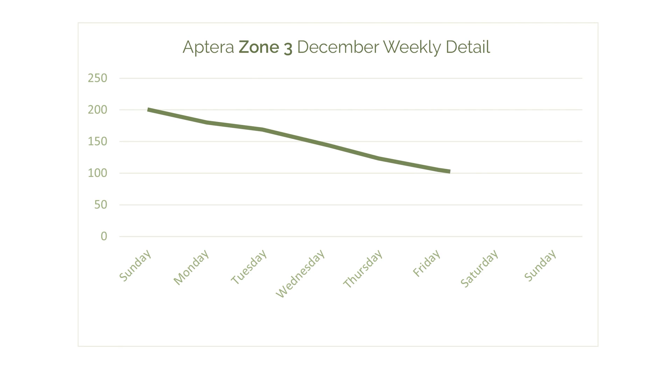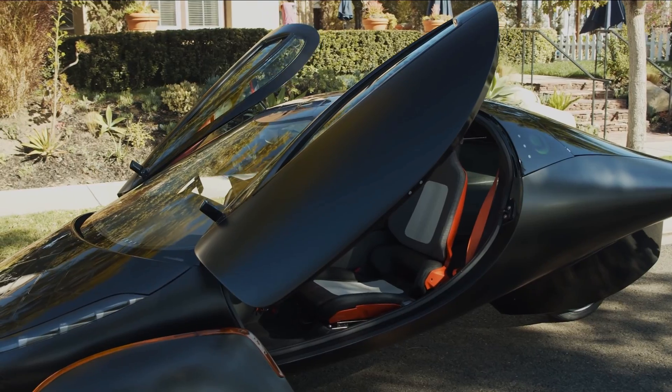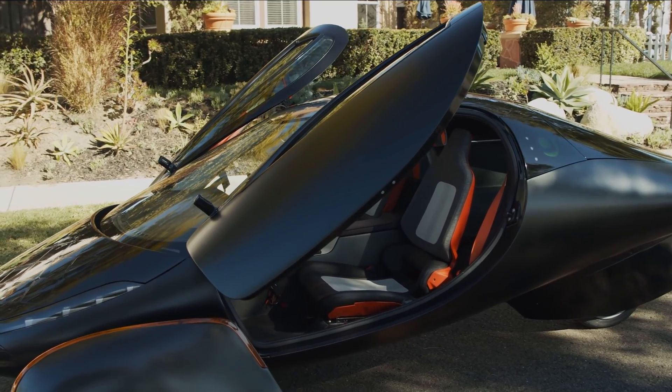One further point to consider: if you really don't want to charge your Aptera, you probably don't have to even in zone 3. Even in December, if you can find a few sunny days and simply don't drive the Aptera, letting it recharge for a couple of days, you can mitigate a lot of the lost energy. You could also pre-charge by driving less in the months leading up to the darkest months, thus keeping the battery much fuller for the darkest month of the year.